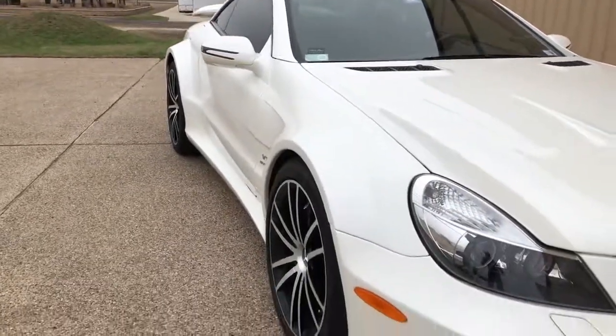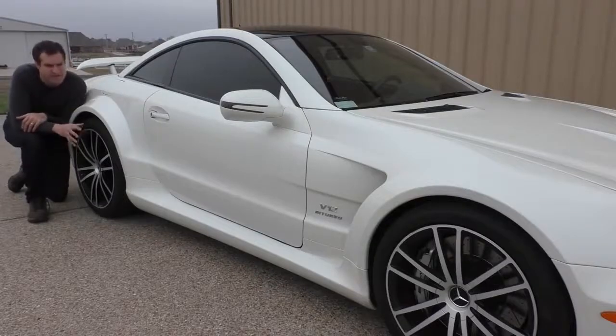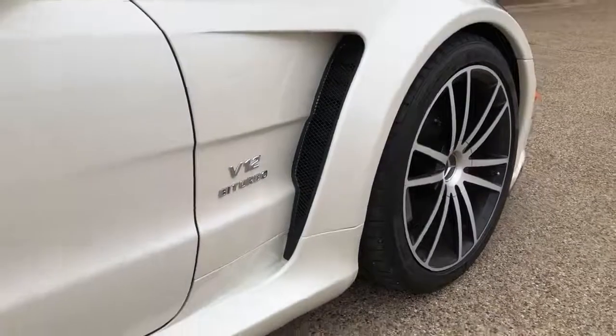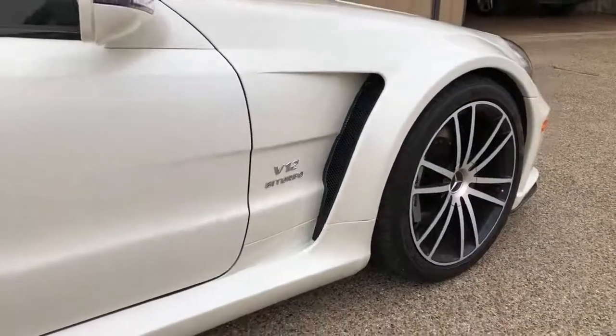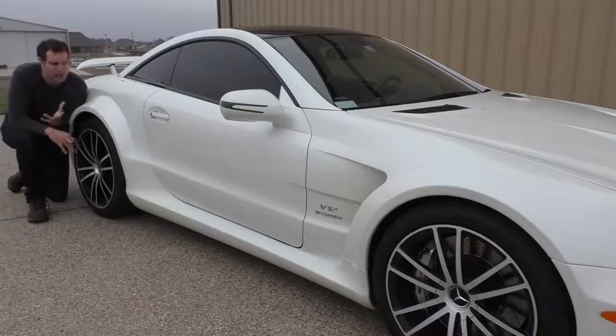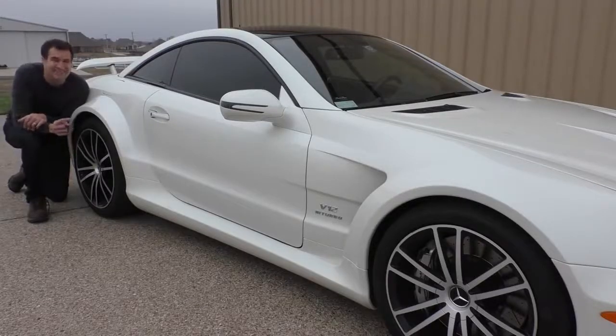Possibly this car's most distinctive appearance feature up front would be the little grille behind the front wheels that allows for some additional cooling. Needless to say, your standard SL500 doesn't have that. Not a lot of people know the Black Series, but if you know this car and you see these fenders, then you know what you're looking at, and then you flip out.